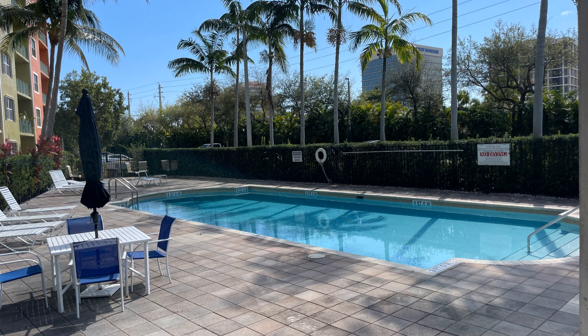We are ready to help you find your next home. Give us a call now and book a showing. Our number and website is in the description below.